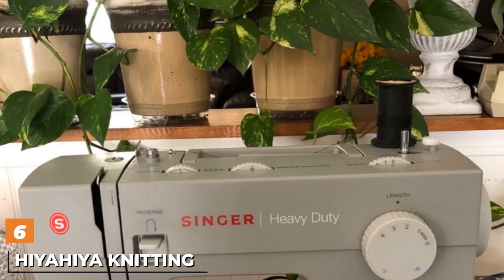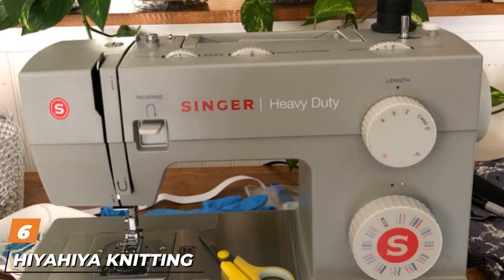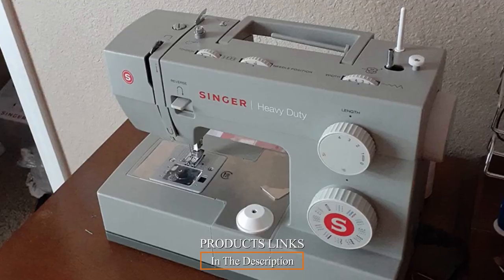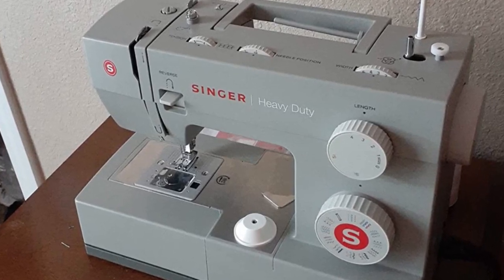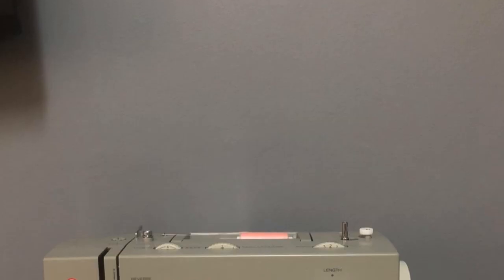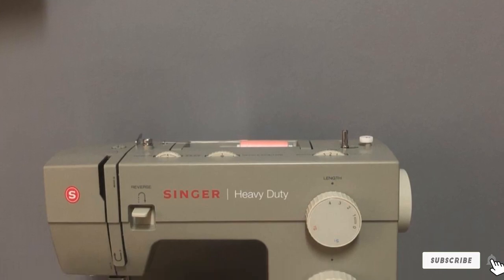The number 6 position is dominated by the Singer Heavy Duty 4452 Mechanical Sewing Machine. The Singer 4452 has 30 built-in stitches, including 18 decorative stitches, and an automatic one-step buttonhole. It has a strong motor for working with heavy materials and can sew at rates of up to 1,100 stitches per minute. The heavy-duty interior metal frame ensures skip-free sewing.